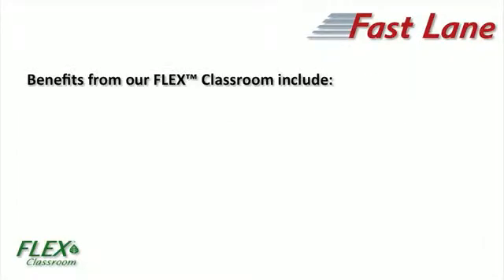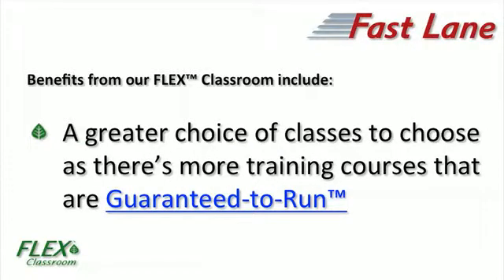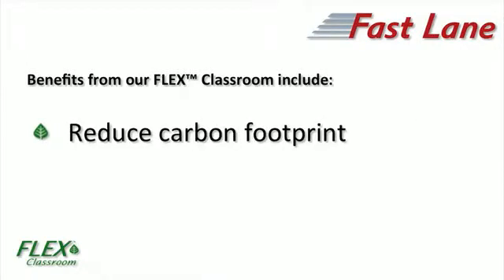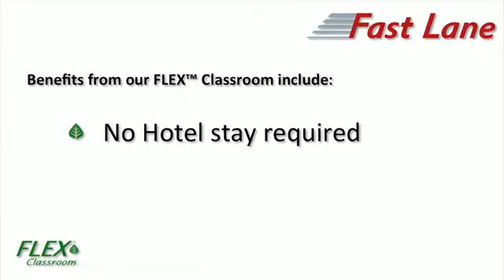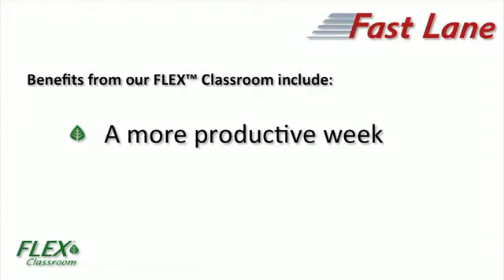There are many benefits that we have by offering Fastlane's FlexClassroom. You get to choose from more sessions that are guaranteed to run. Remote students, due to the lack of travel requirements, can reduce their carbon footprint. So there's no need to book that hotel or rearrange your social life. Just think how many hours that gives back to you during that week.